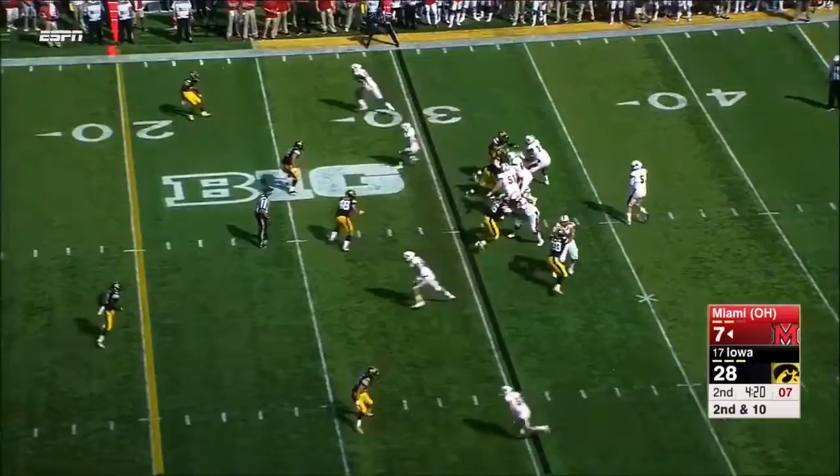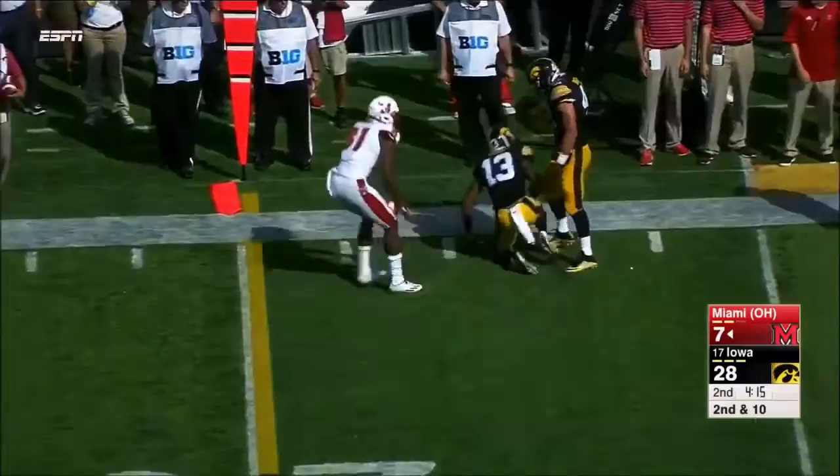It's good cover. Iowa showing pressure. Ball. Dropped. Good coverage by Maven, they drop off.